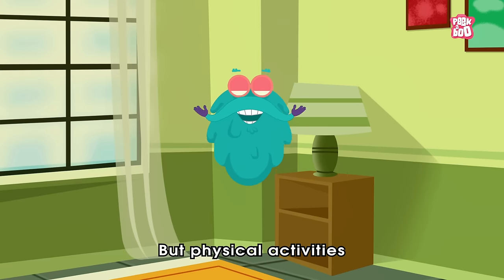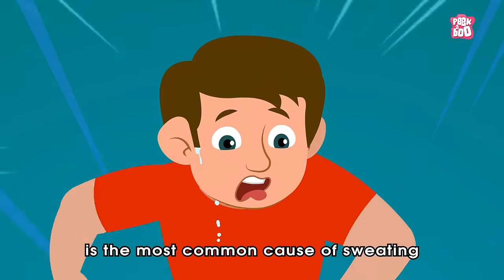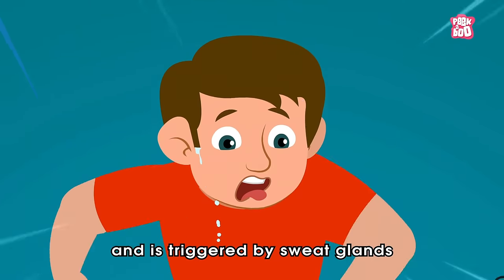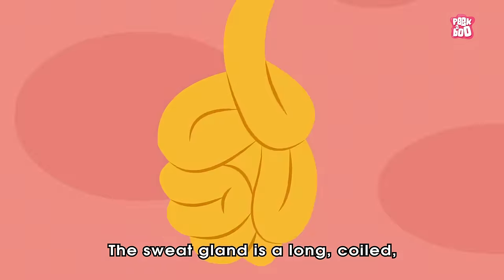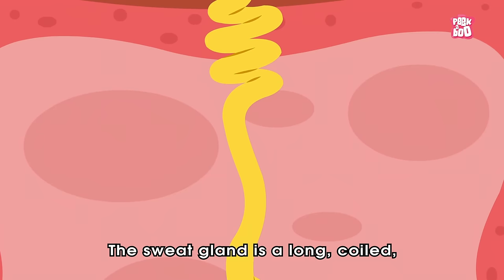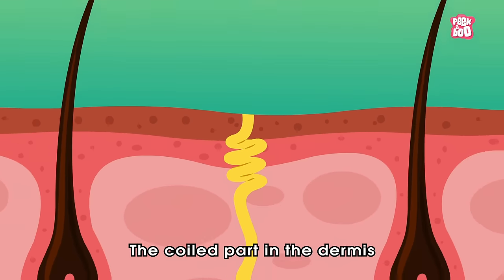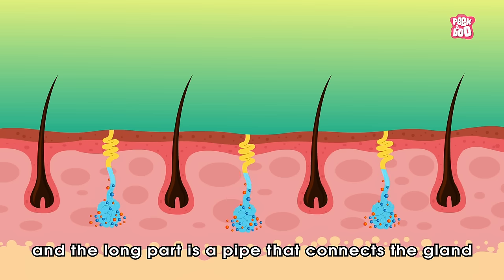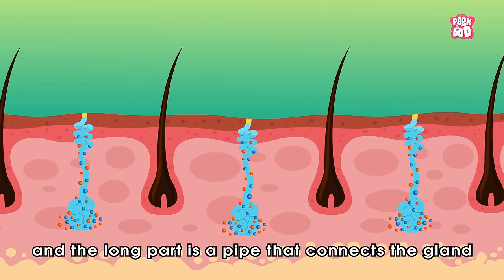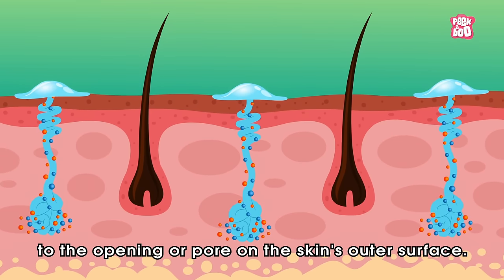But physical activities like running or playing is the most common cause of sweating, and is triggered by sweat glands under the surface of the skin. The sweat gland is a long coiled hollow tube of cells. The coiled part in the dermis is where sweat is generated, and the long part is a pipe that connects the gland to the opening or pore on the skin's outer surface.